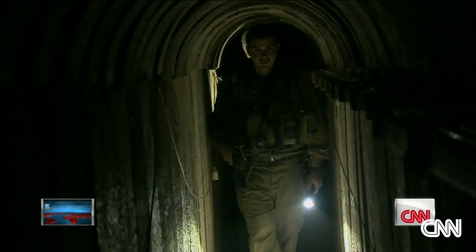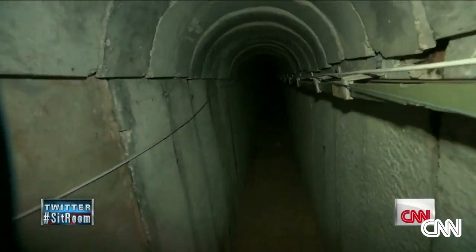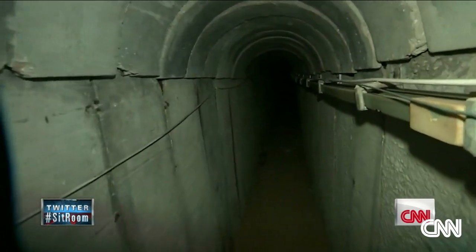Lieutenant Colonel Azoulay believes it took Hamas about two years to build this tunnel, with concrete and other supplies that he says came from Israel.